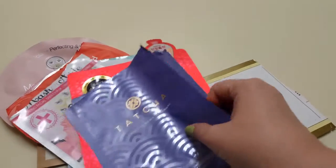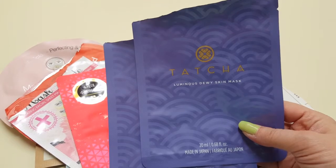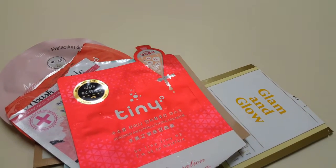I have two Tatcha Luminous Dewy Skin Masks. These were awesome — perfection. I definitely repurchased these. You know me, I like anything Tatcha.